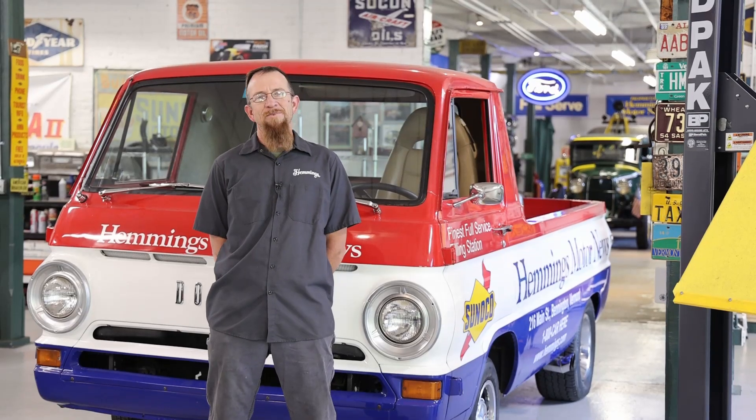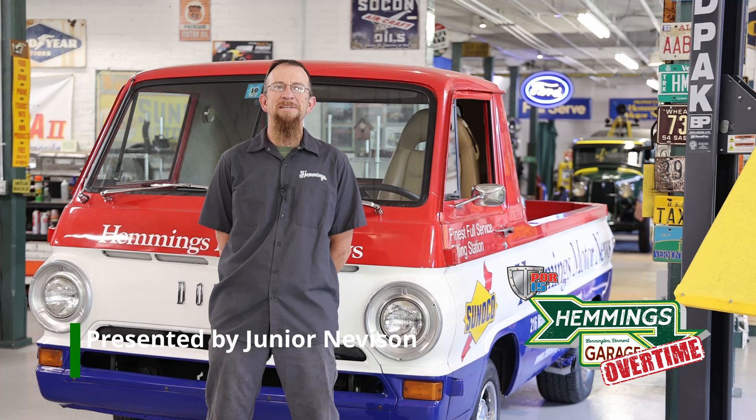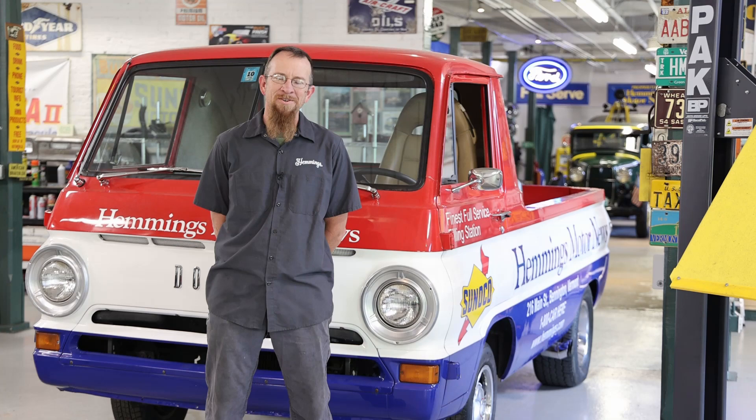Hello and welcome to Hemmings Garage Overtime. My name is Junior and today we're going to be doing a photo shoot on our Ford Model B pickup. I'm going to hand you over to Dan Stoner and Scott Lockenauer.